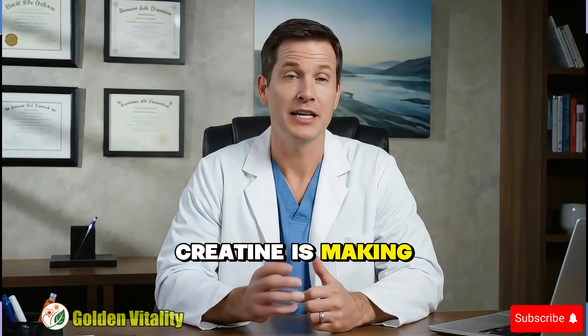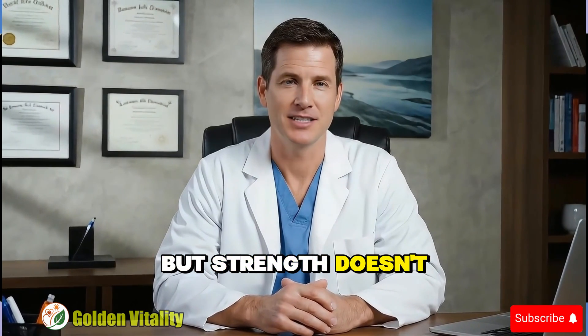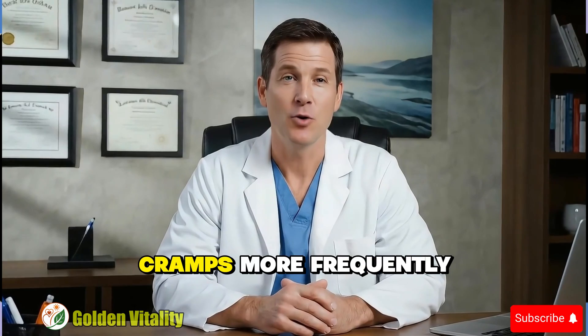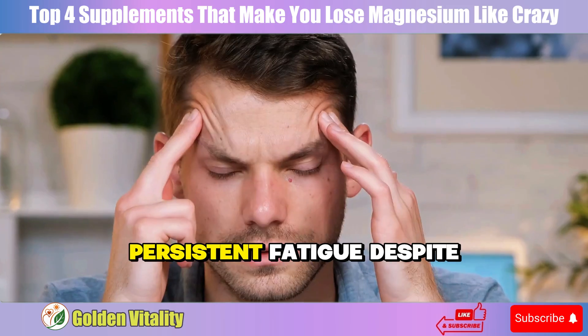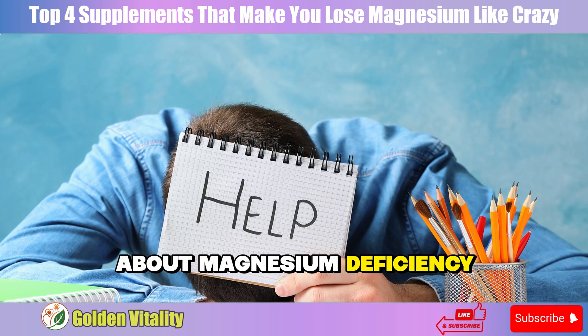How do you know creatine is making you magnesium deficient? The signs are very clear: you use creatine but strength doesn't increase, muscles recover slowly after each workout, cramps occur more frequently, and there's persistent fatigue despite adequate rest. That's your body's cry for help about magnesium deficiency.